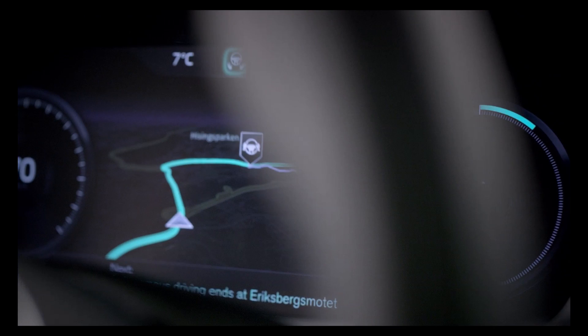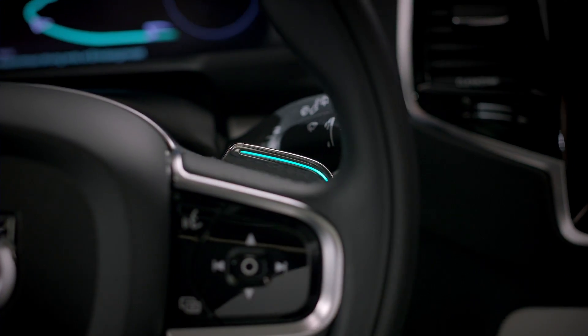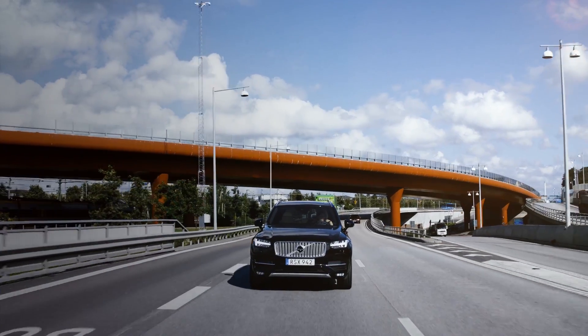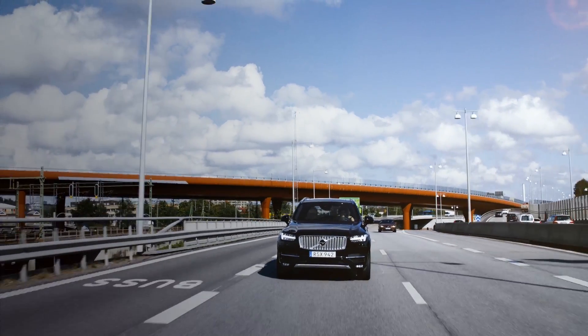Volvo Cars User Interface Census is ready to take the center stage in the groundbreaking DriveMe project that will put 100 self-driving Volvos on public roads around Gothenburg in 2017.